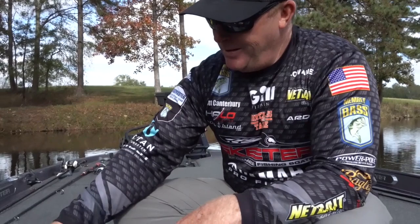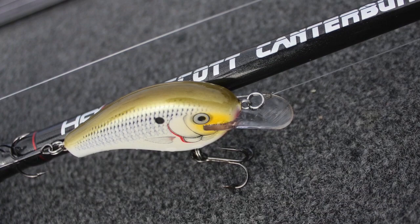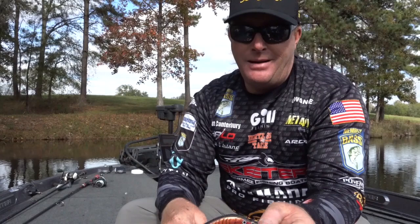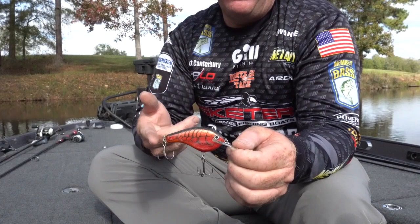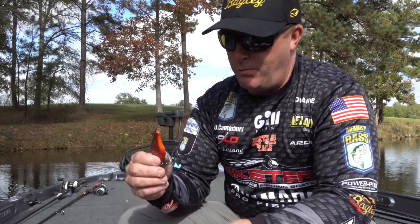We worked on flat-sided baits for a long time. Anytime the water gets below 65 degrees or so, flat-sided baits really come into play, and they're great for pressured fish. That's the Bagley B Flat — a great all-around bait, really good in the winter and early spring. It comes in great colors like shad and crawfish. I like the crawfish in winter and spring and have caught a lot of fish on it.